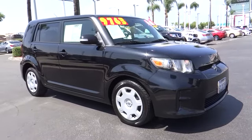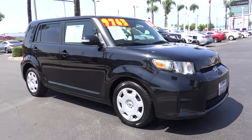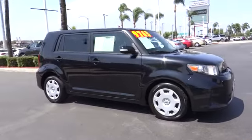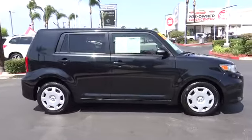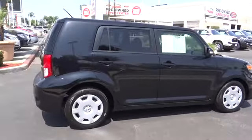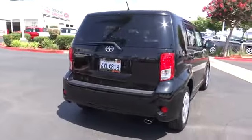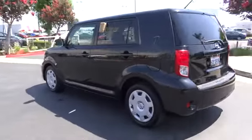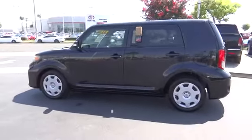The 2012 Scion XB. The Scion XB, built under the Toyota nameplate, has almost single-handedly shaped the market for the boxy, city-driven vehicle. The XB offers exceptional cargo space for a vehicle of this size. Combined with the nimble acceleration and Toyota reliability, this vehicle will prove itself time and time again.